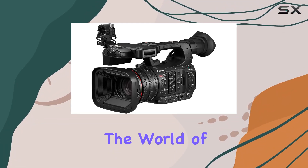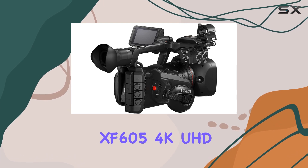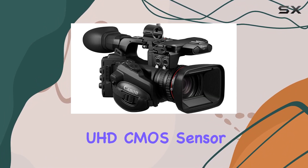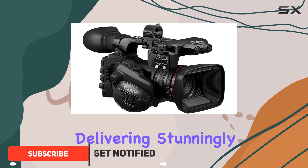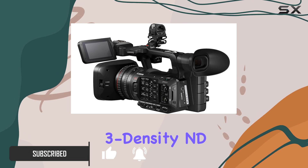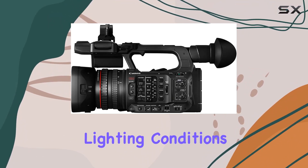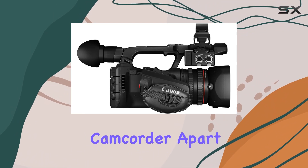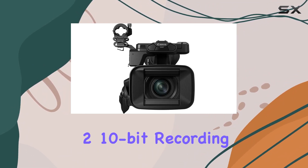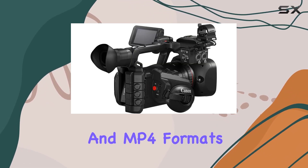Today, we're diving into the world of professional videography with the Canon XF605 4K UHD Pro camcorder. This powerhouse is armed with a 1-inch 4K UHD CMOS sensor, delivering stunningly crisp and vibrant footage. The independent 3-density ND filter ensures optimal exposure control, even in challenging lighting conditions. What sets this camcorder apart is its 4K UHD 59.94P 4:2:2 10-bit recording capability in both XFAVC and MP4 formats.